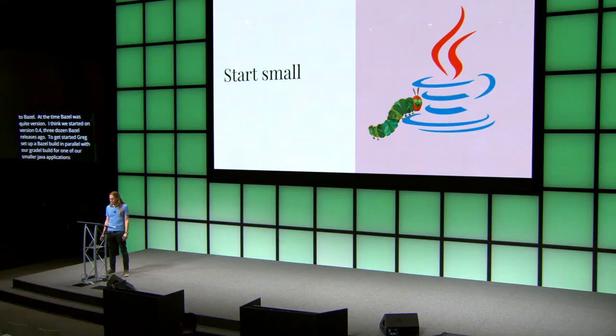Even though it was just a handful of packages, it started to give us a good feel for what the full migration would look like, and we liked what we saw. Writing build files was fairly straightforward, and we started to get a taste of Starlark, the language for Bazel build files and custom extensions. Full builds, incremental builds, and tests were all fast, as promised.